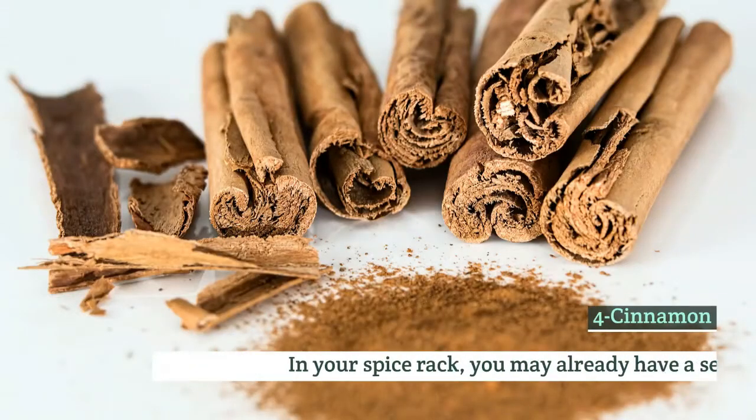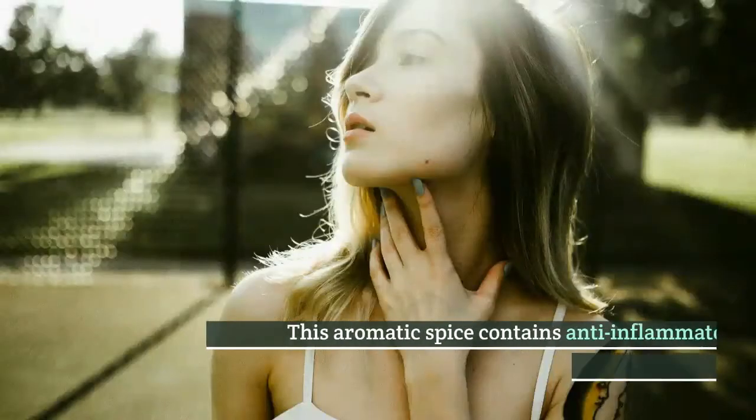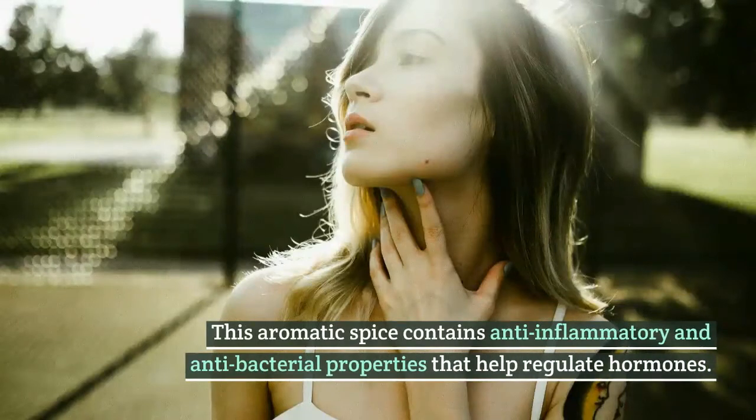Number 4: Cinnamon. In your spice rack, you may already have a secret weapon. This aromatic spice contains anti-inflammatory and antibacterial properties that help regulate hormones.